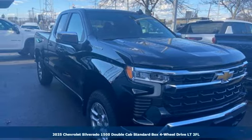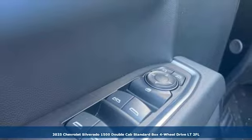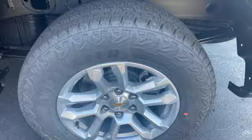Here's a new 2025 Chevrolet Silverado 1500. Equal parts suave and stout, this multitasking Silverado is a powerful personality.